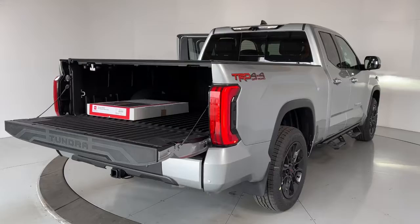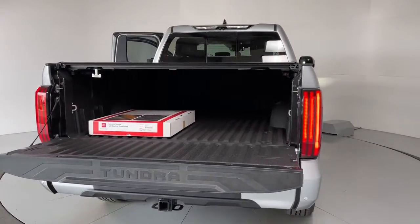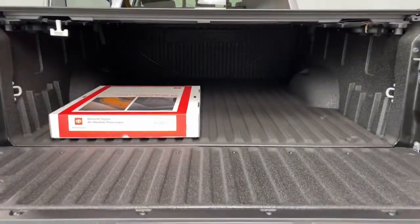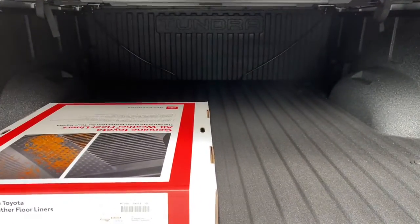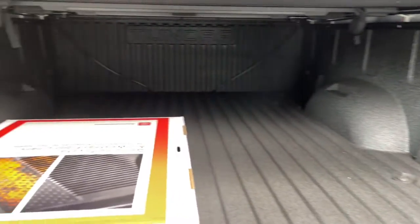The following are some of this vehicle's highlighted options: navigation system, keyless entry, sun/moonroof, fog lamps, bed liner, electronic stability control, trip computer, power windows, bucket seats, four-wheel disc brakes.